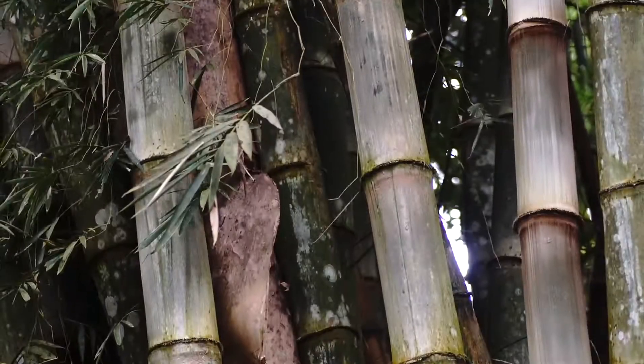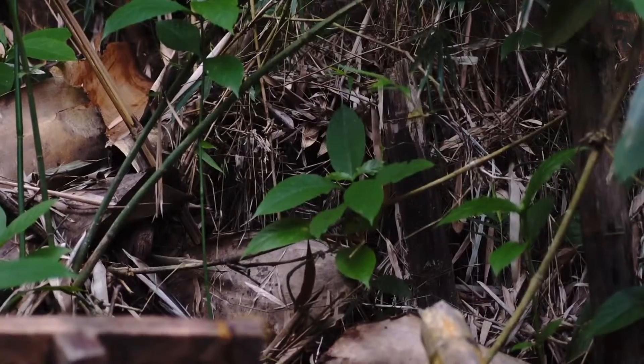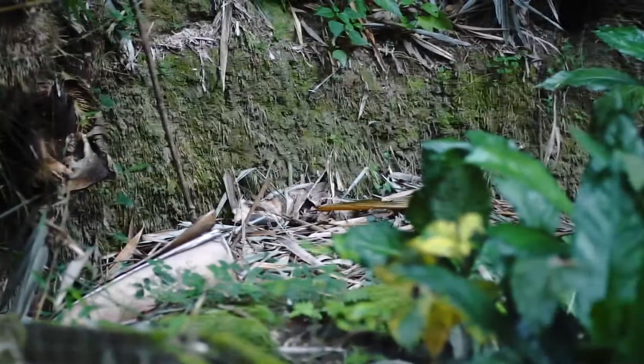It grows about a foot a day when it's growing. It's really kind of neat. And this brings us back down into the fenced-off pond area.